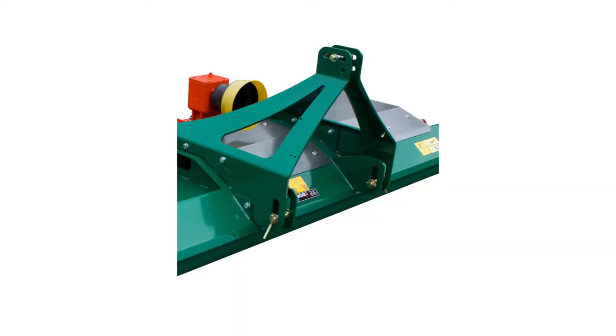The floating linkage points allow the mower to follow the ground contours accurately, independently from the tractor. The 1.8 metre and 2.4 metre models have a category one linkage and the larger machines have category two.